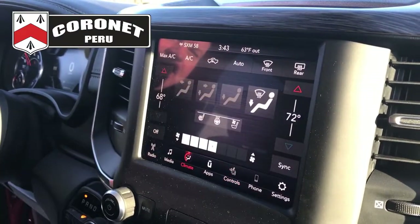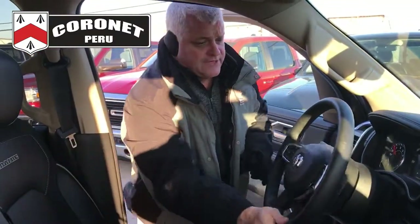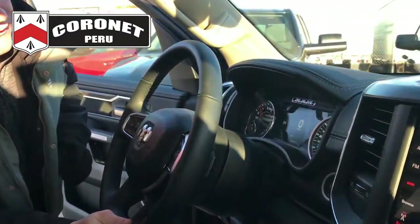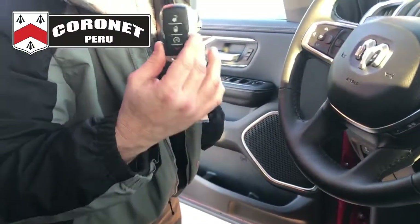You've got radio, Sirius XM satellite, AM, FM of course. The steering wheel has a 7-inch display down the middle for your digital speedometer. Push-button start, remote start on the key fob, and a lot of luxuries with the Laramie.